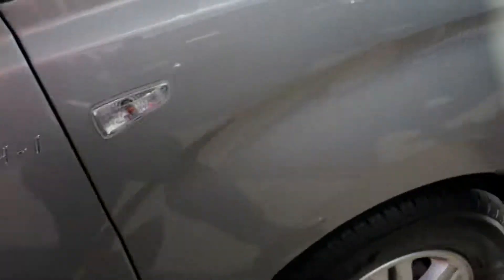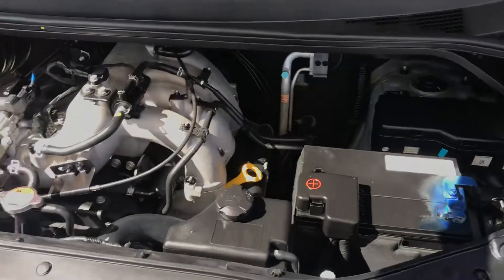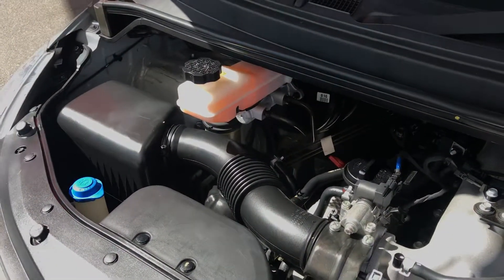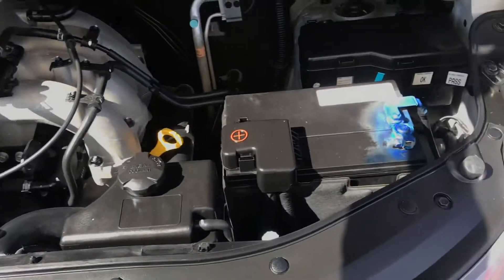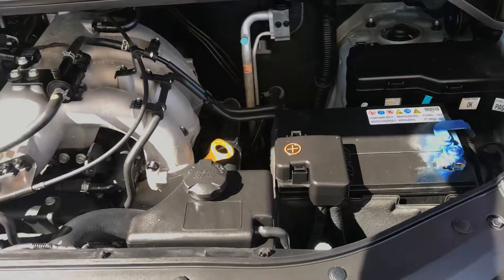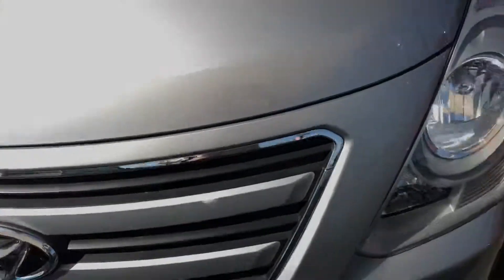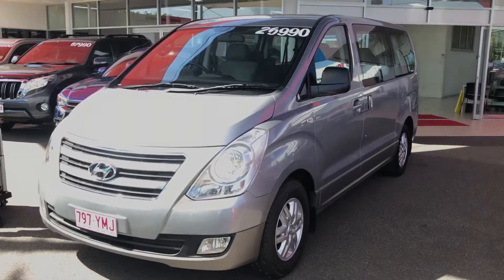Making our way to the engine bay now — as you can see, very clean, very neat, very quiet, as you'd expect from a 2016 plate vehicle. All the fluid bottles are filled, as they should be from new. There you have it — I'll talk to you very soon. Thank you.